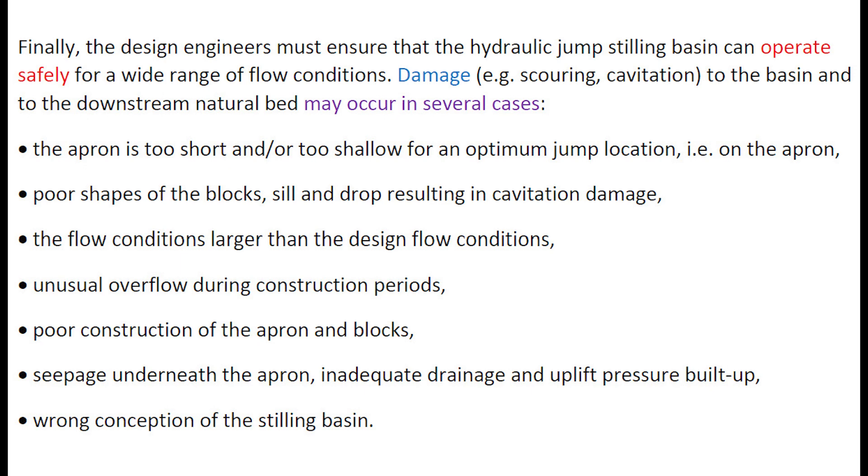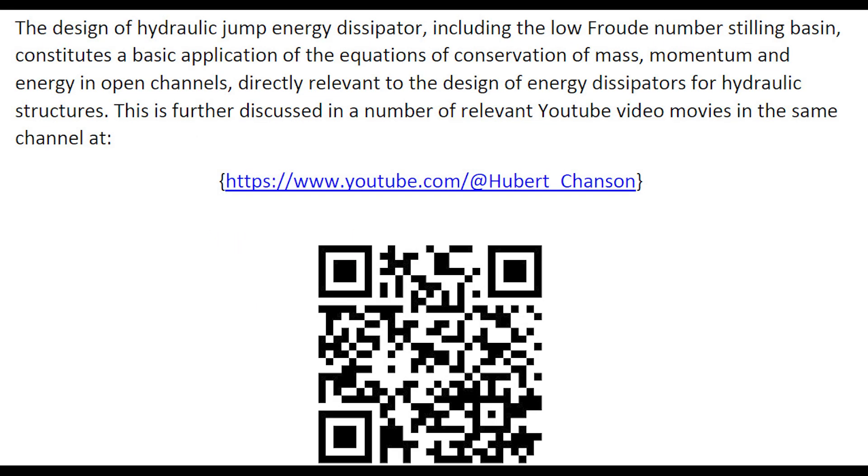Finally, the design engineers must ensure that the hydraulic jump stilling basin can operate safely for a wide range of flow conditions. Damage to the basin and to the downstream natural bed may occur for a range of reasons illustrated below. The design of hydraulic jump energy dissipators, including the low-Froude number stilling basin, constitutes a basic application of the equations of conservation of mass, momentum, and energy in open channels, directly relevant to the design of energy dissipators for hydraulic structures. This is discussed in a number of relevant YouTube video movies in the same channel.